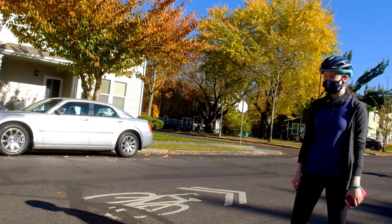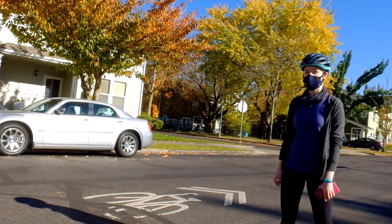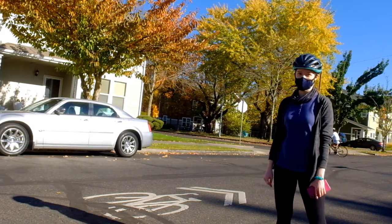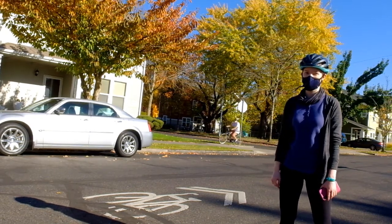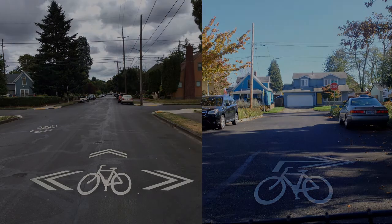Just like she did, she rode directly over the Sharrow, not to the side of it, to make sure that she has enough room to stay away from parked cars on the greenway. Sometimes you'll come across a Sharrow like these two that have additional arrows on the sides or above it, and basically what these arrows do is they give you a choice of where you can go to continue on the greenway.